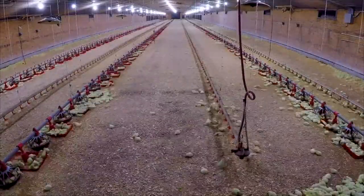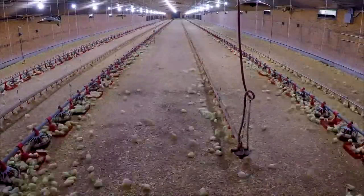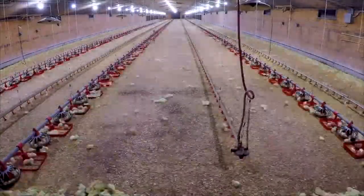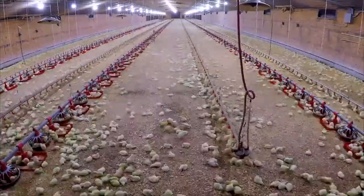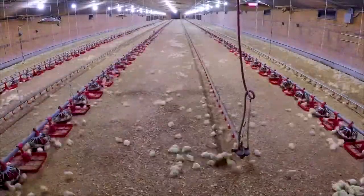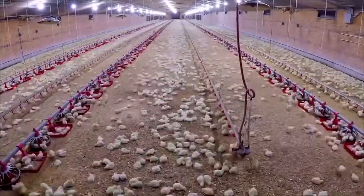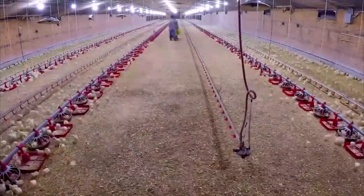A chick is born with fuzzy down feathers, but within a few weeks as the chick grows, it will develop its adult feathers. In four to six months, the chick will be fully grown. Hens can begin producing eggs around five to six months of age, and the cycle will begin again.